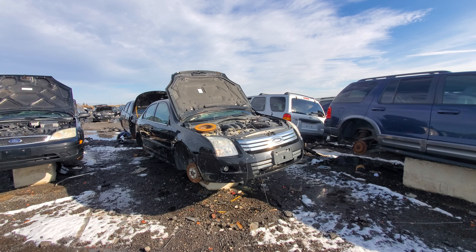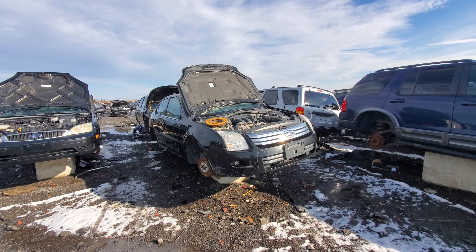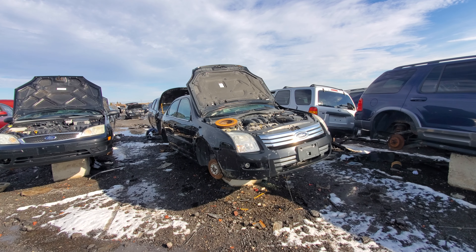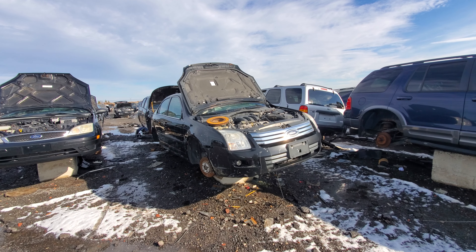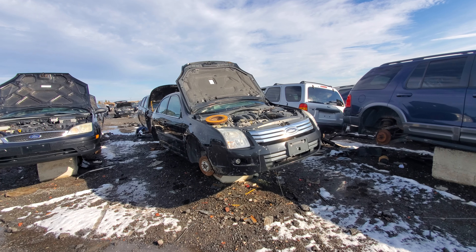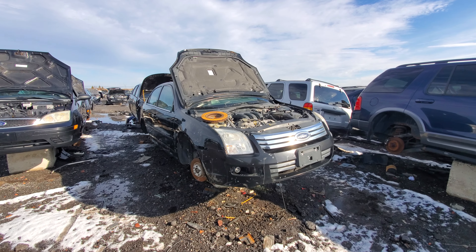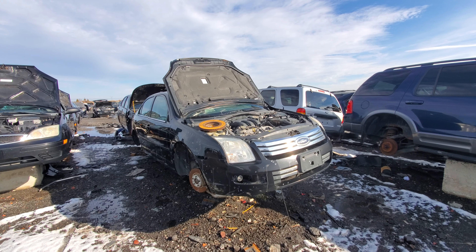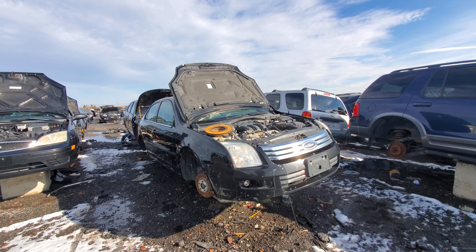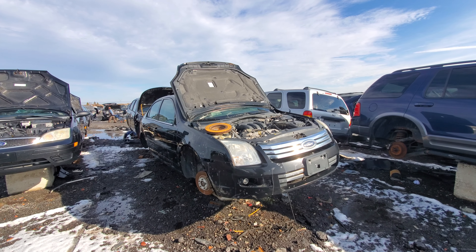Hey everyone, welcome to this video. Today I'm at the junkyard and what I'm going to show you is the 2006 to 2009 Ford Fusion. This is going to be relatively in-depth — we're going to go over some of the history of this vehicle, the available trim levels, options, and such.